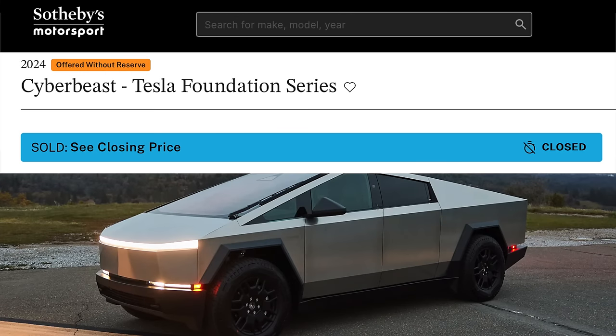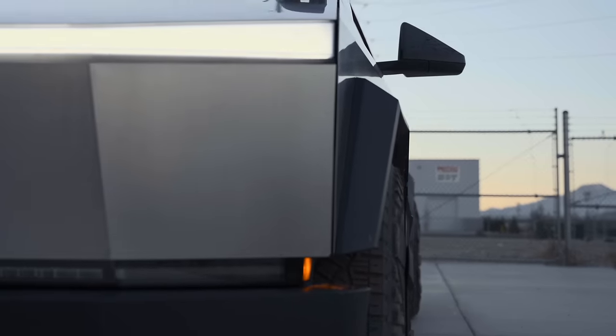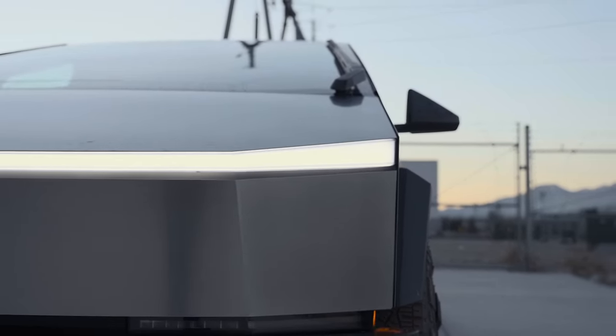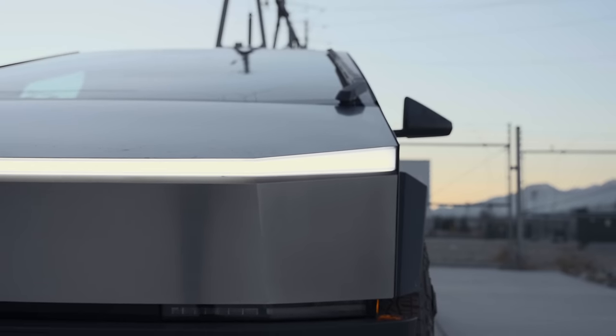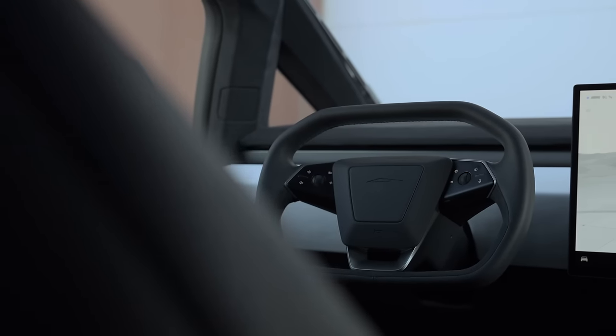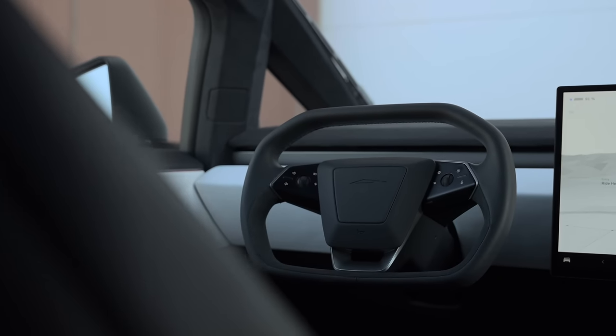As for Cybertruck resales, many thought they were entirely dead since Tesla is scaling production quickly and one on Cars and Bids didn't sell. But one was spotted up for auction, seen as high as $242,000 before closing its sale. It's the top-spec Cyber Beast, but still, that's over twice the normal price at the foundation series levels. It's incredible to see what people are willing to pay to get their hands on this vehicle, and it will be interesting to see how quickly this depreciates. Tesla is truly scaling this up, so sometime in 2025 you could potentially buy a rear-wheel-drive Cybertruck that looks exactly the same but comes in around $60,000 — a quarter of that cost.